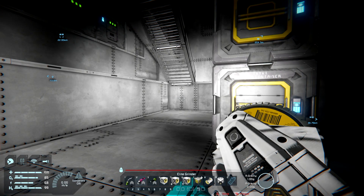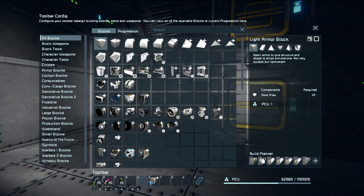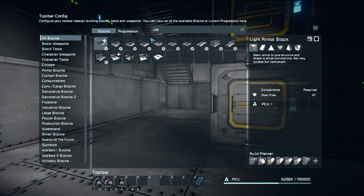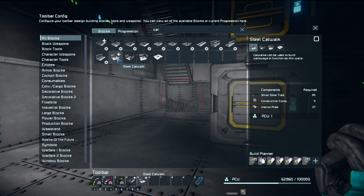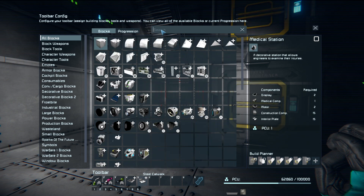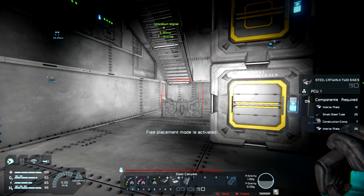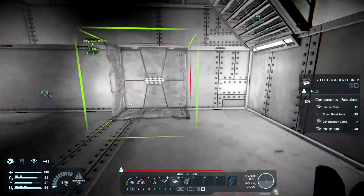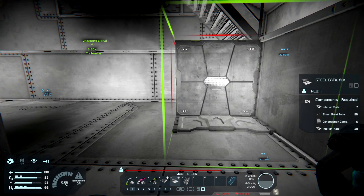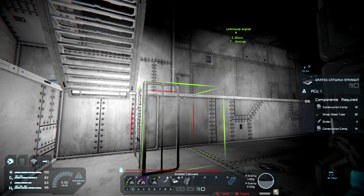We've got like 15 minutes left in the stream so let's try to figure this out. Let's go back to control one, two. We're going to get rid of all these guys right here and go to the catwalks — grab this guy right here. And then stairs — we need the stairs. This is very interesting.